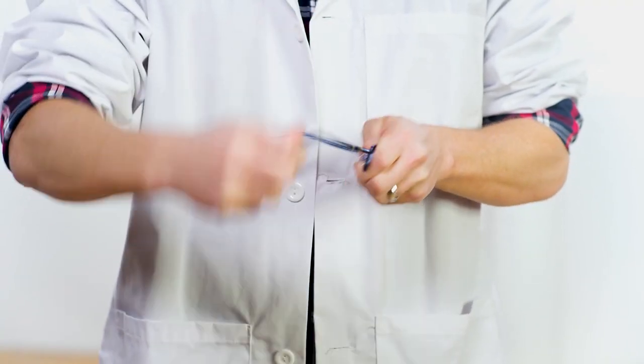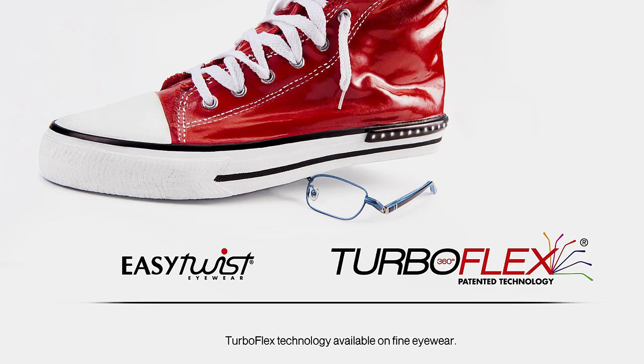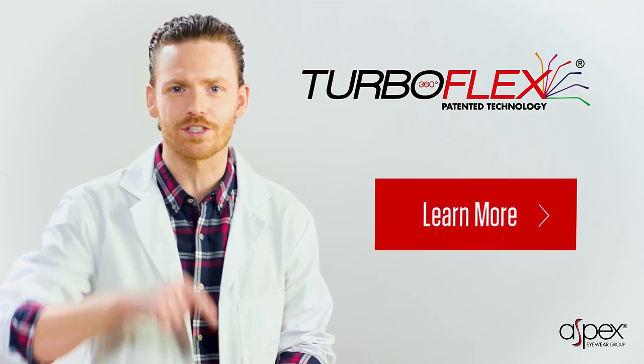The strength and flexibility of Turboflex and EZ-Twist make them kid-proof and kid-approved. Turboflex is stomping out any doubt. Ask your eye care professional about Turboflex and EZ-Twist and test it for yourself.